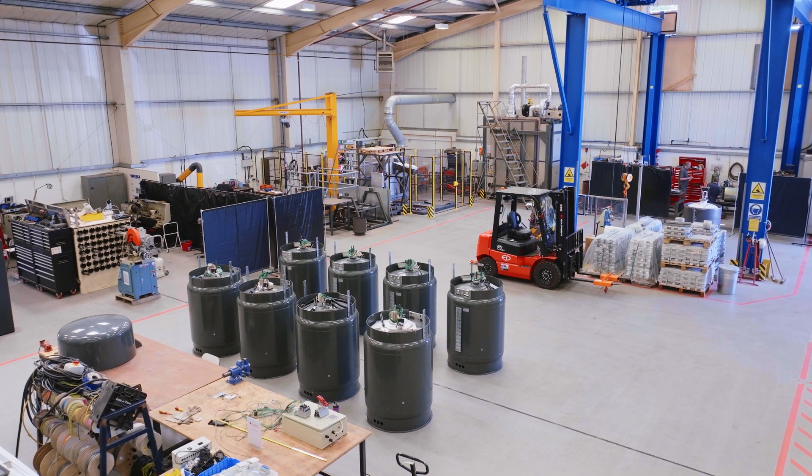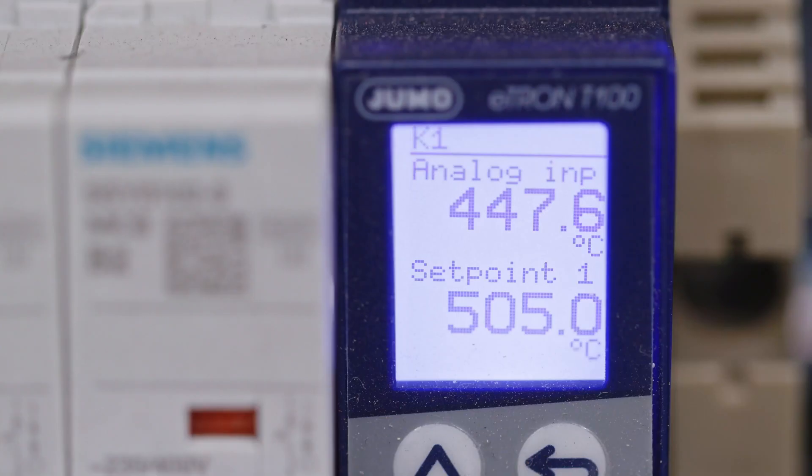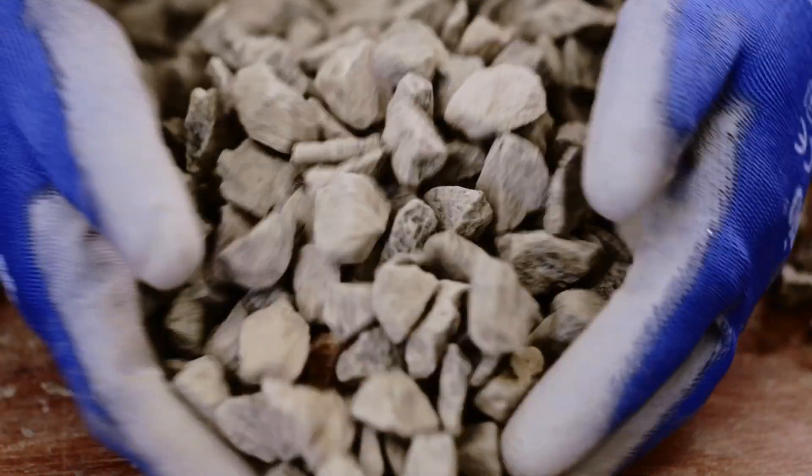Our technology is affordable, scalable and built to last, empowering industrial sites to break their dependence on fossil fuels and run on renewable energy 24-7.